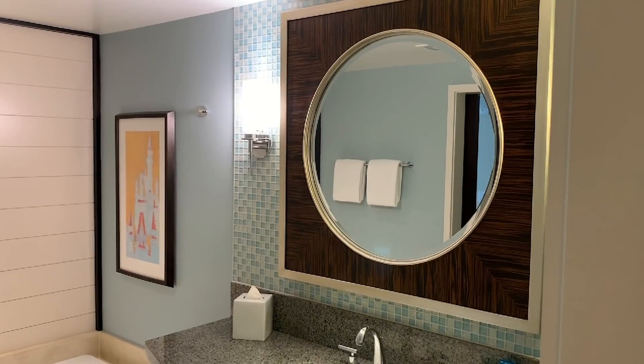I cannot wait to stay there again. This was a big difference between my experience at Boulder Ridge last month. That's my take on Bay Lake Tower at The Contemporary. Hope you enjoyed it — we'll see you again next time, guys. Thank you.